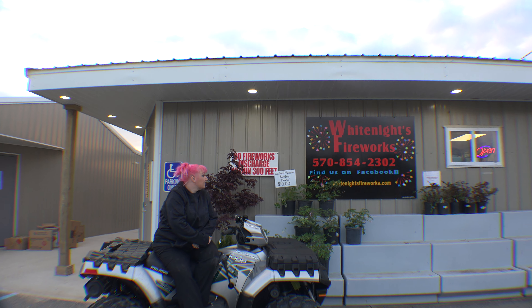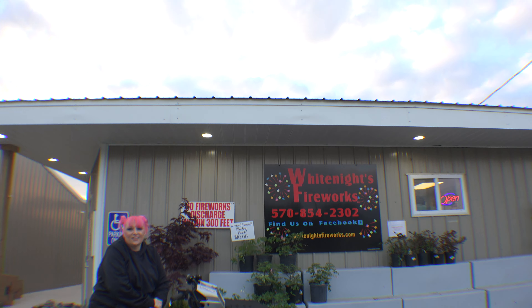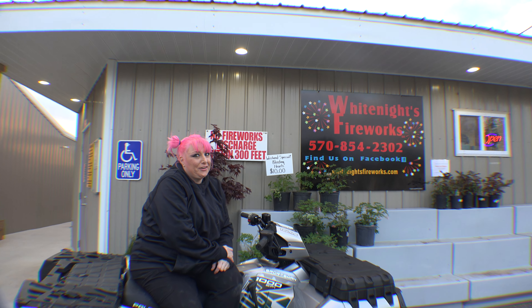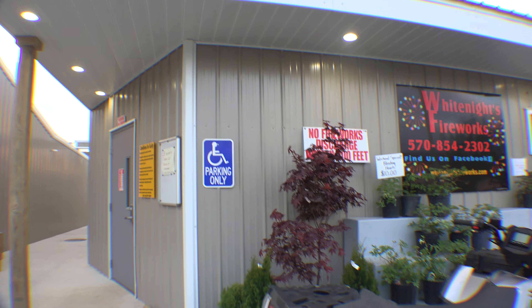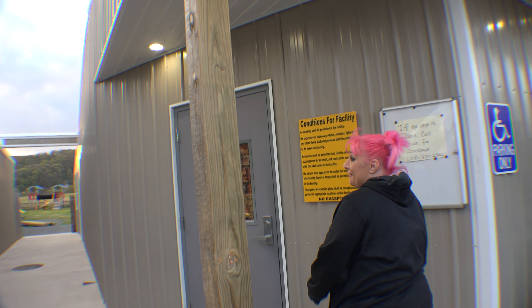What's up guys, we are here at White Knight Fireworks about to check out the store. You can tell it was recently built — he finally upgraded, got a store built with a lot of work into it. We want to do a walk-through, so let's go. Welcome to White Knight Fireworks.